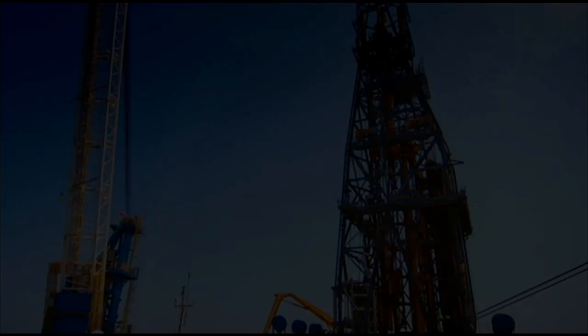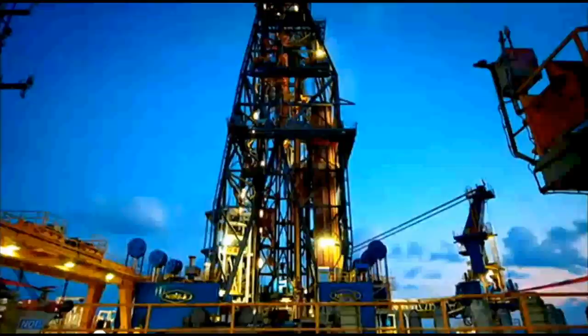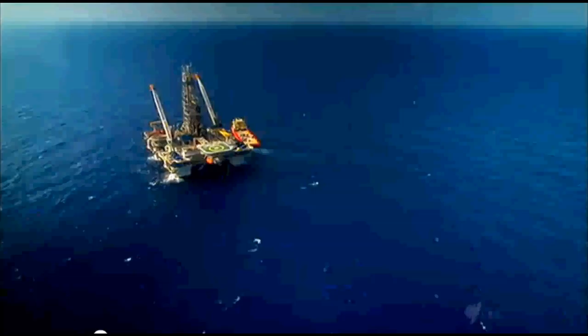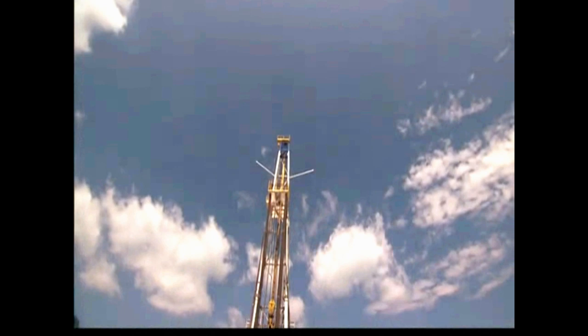In the last decades, many of these procedures have been automated for safety. Because rigs have a useful lifetime of 30 years or more, the automation of any particular rig will depend on its age. When working on a rig, you'll find state-of-the-art technology as well as older technologies depending on the age of the rig and its history of retrofitting. You will want to be prepared for all types.